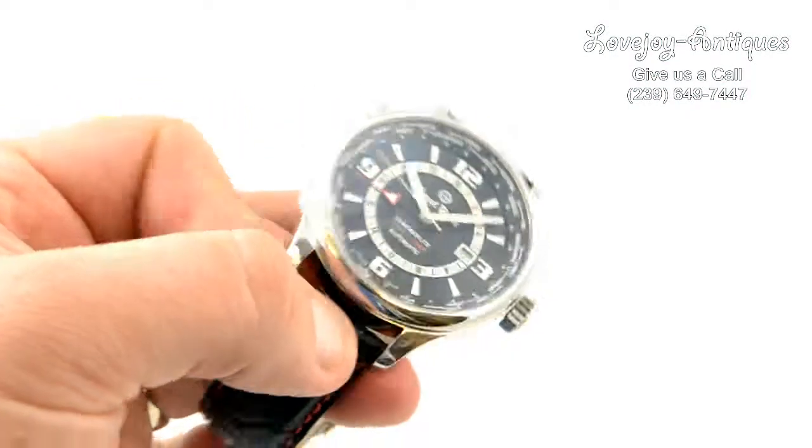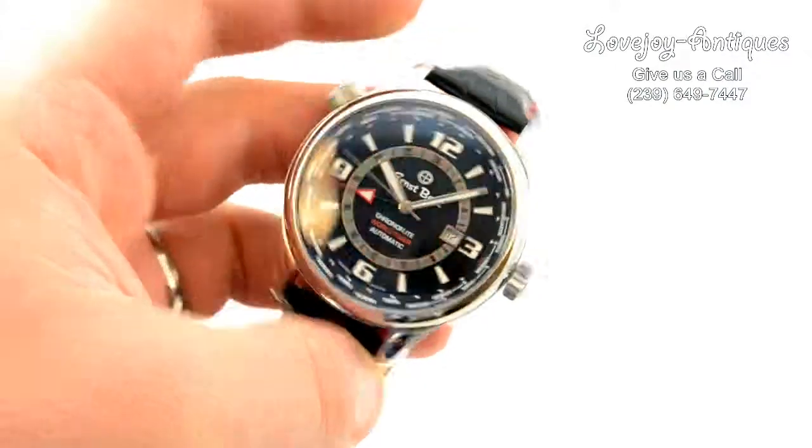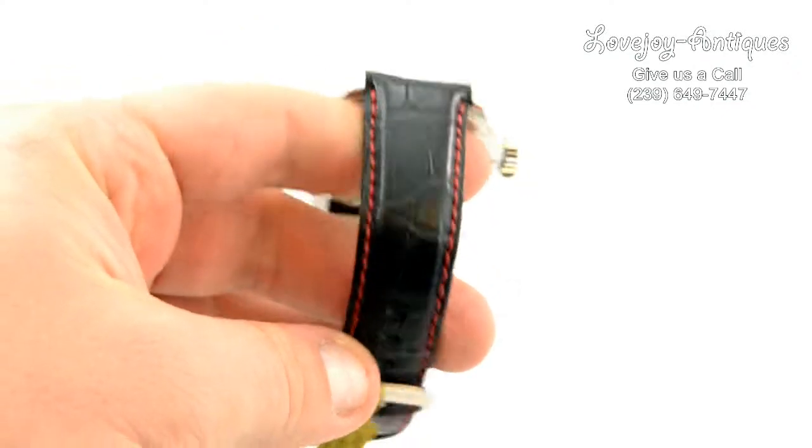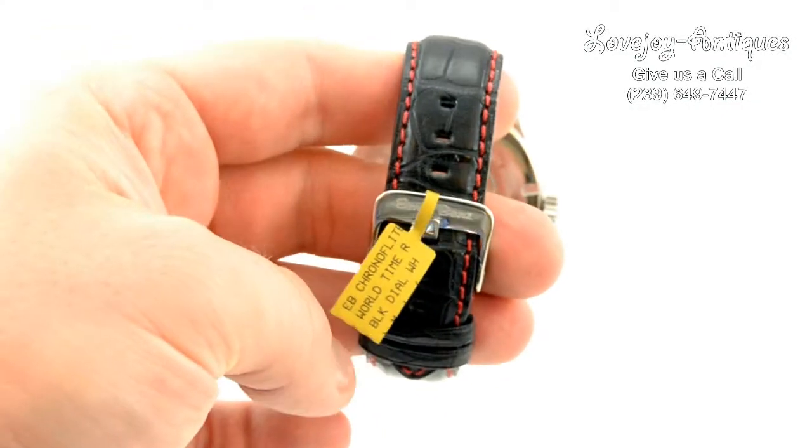It has a sapphire crystal on the front and back, polished case and polished bezel, and comes on a genuine leather strap with red stitching. You can see the Ernst & Benz side buckle there.